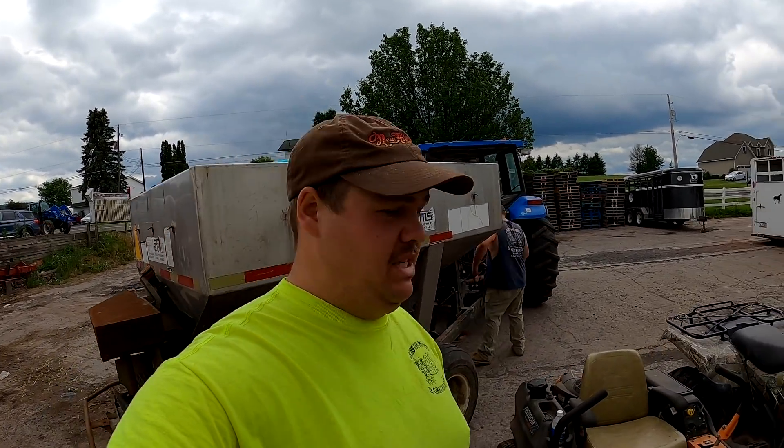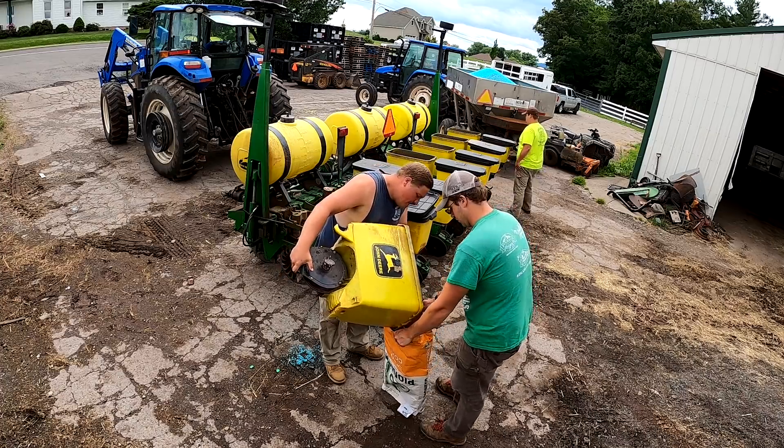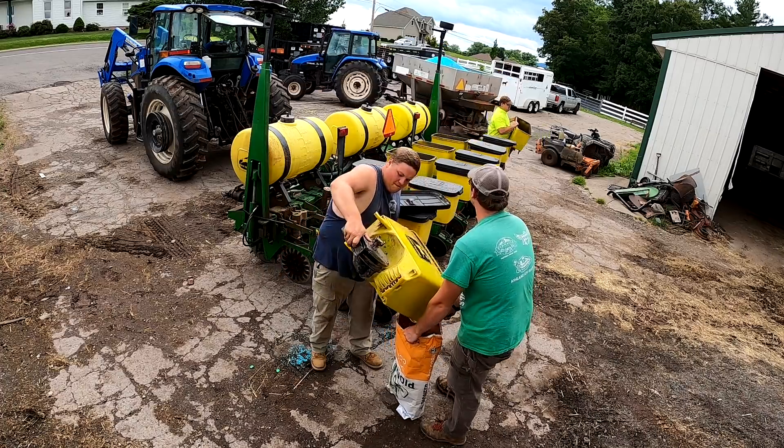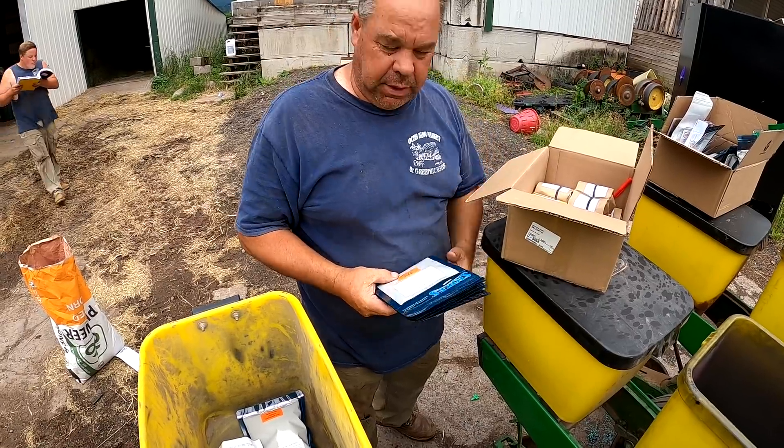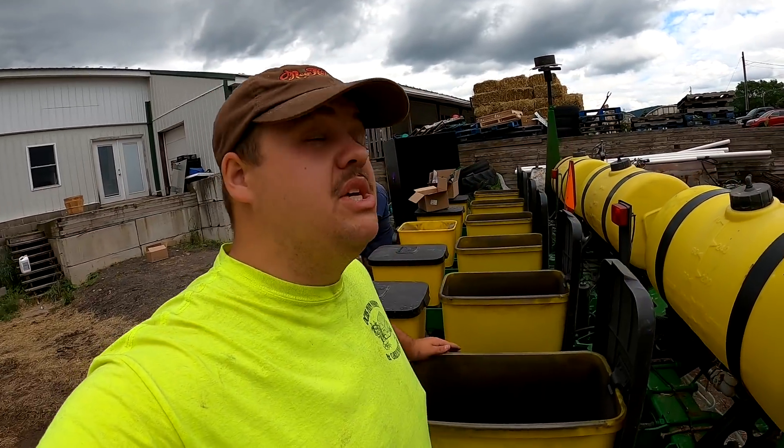Now we're using this fertilizer for a few different things — we have some hay ground that we need to spread fertilizer on, some vegetables we're spreading fertilizer onto, and some pumpkin ground that we're getting ready. We're going to be planting pumpkins, and not just pumpkins — we're planting 41 different varieties.